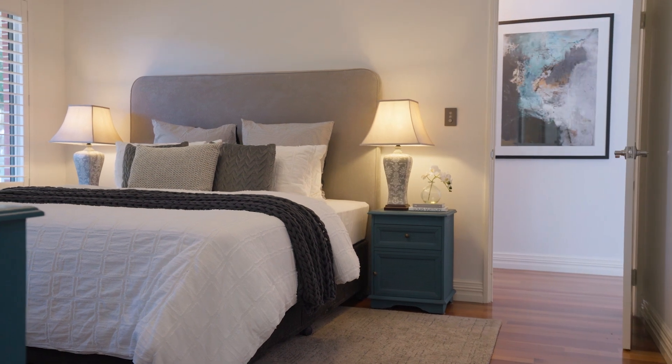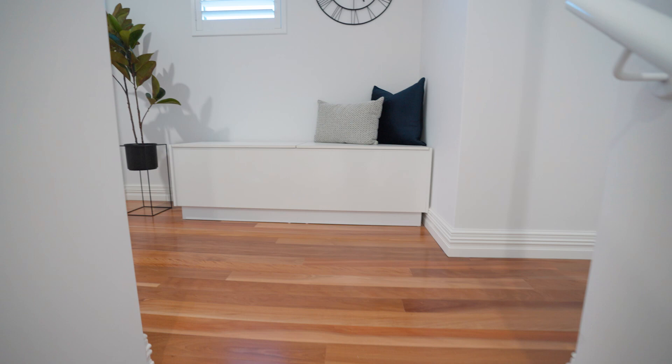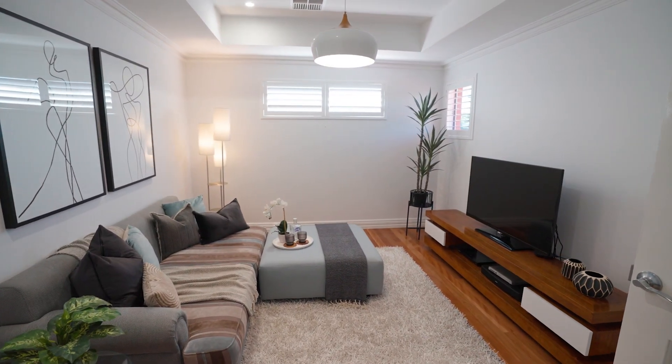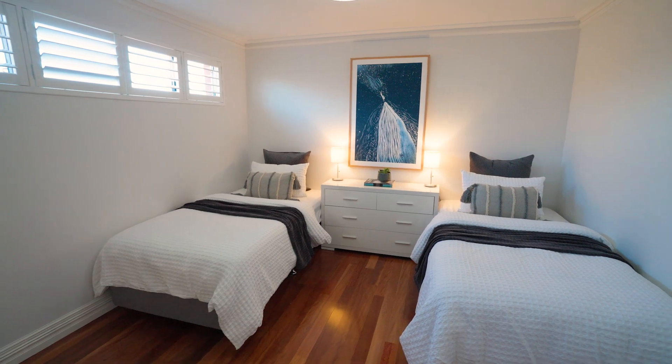With a master bedroom and main living areas located downstairs and two large bedrooms, second bathroom and second living space upstairs, this is ideally suited for those who want an ideal blend of space and separation if and when required.